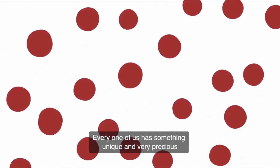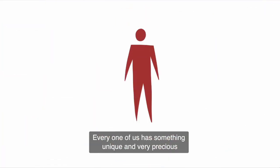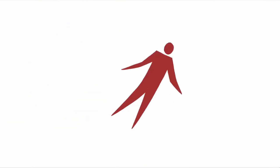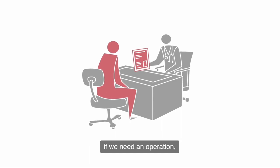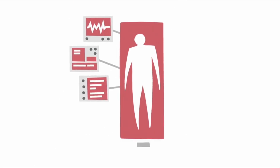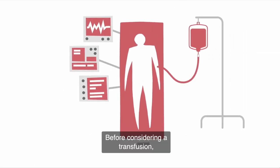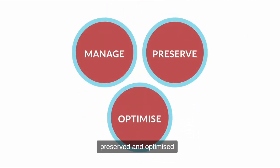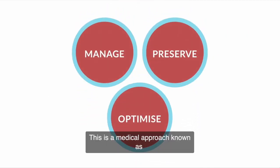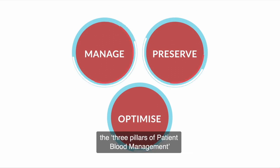Every one of us has something unique and very precious: our blood. If we get sick, if we need an operation, if we become a patient, before considering a transfusion, our own blood should be managed, preserved, and optimised. This is a medical approach known as the three pillars of patient blood management.